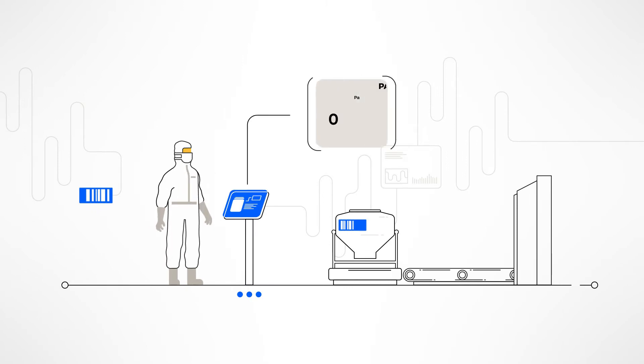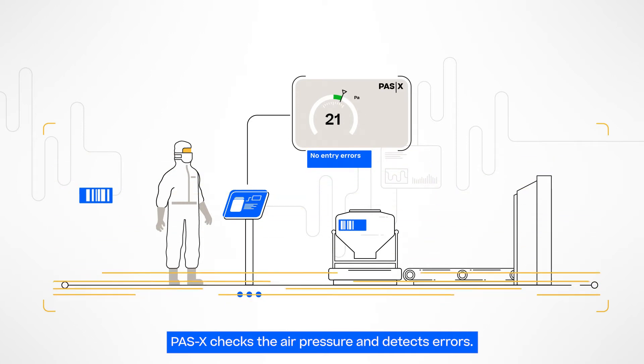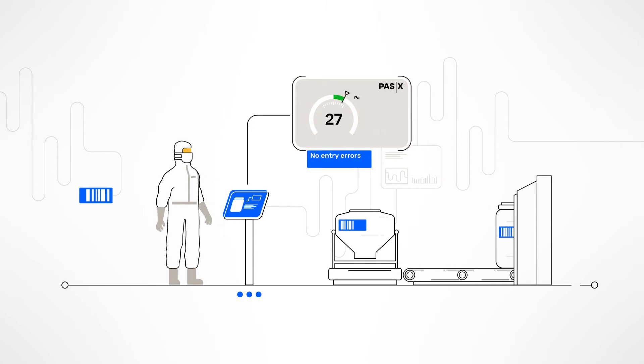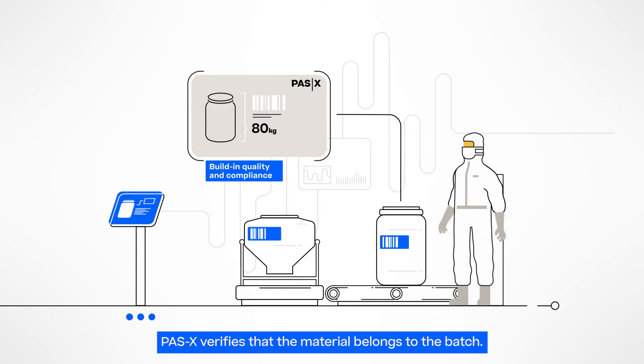Let's see how it works. Werum POS-X MES checks the room air pressure against a predefined range. The MES detects errors and prevents further production until issues are handled. It verifies that the material belongs to the batch, has sufficient quantity and the correct QA status.